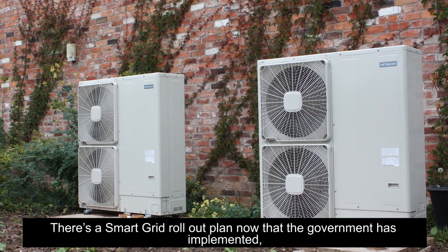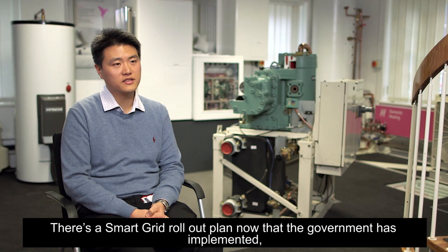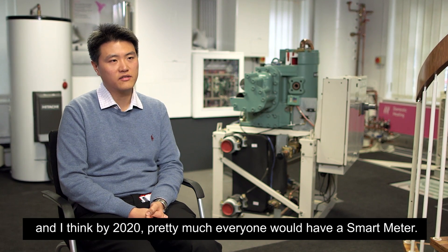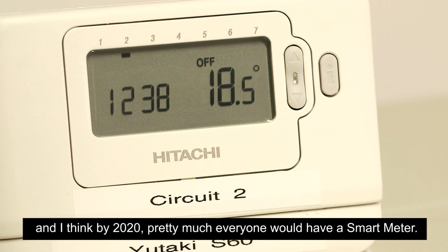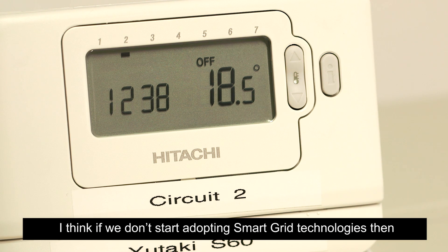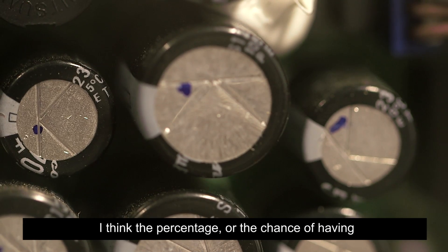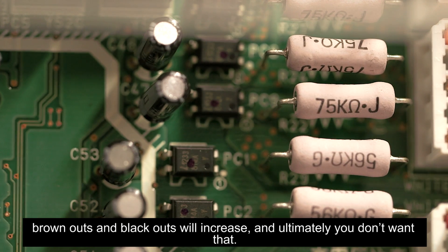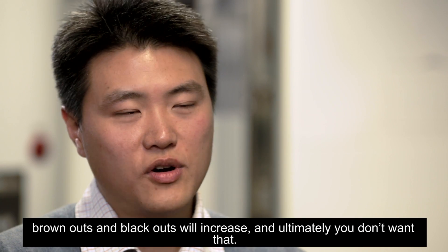There's a smart grid rollout plan now that the government has implemented, and I think by 2020 pretty much everyone would have a smart meter. I think if we don't start adopting smart grid technologies, the chance of having brownouts and blackouts would increase. Ultimately, you don't want that.